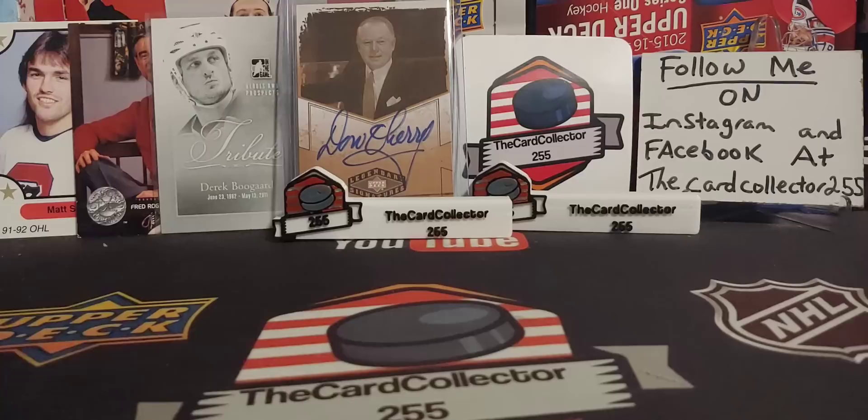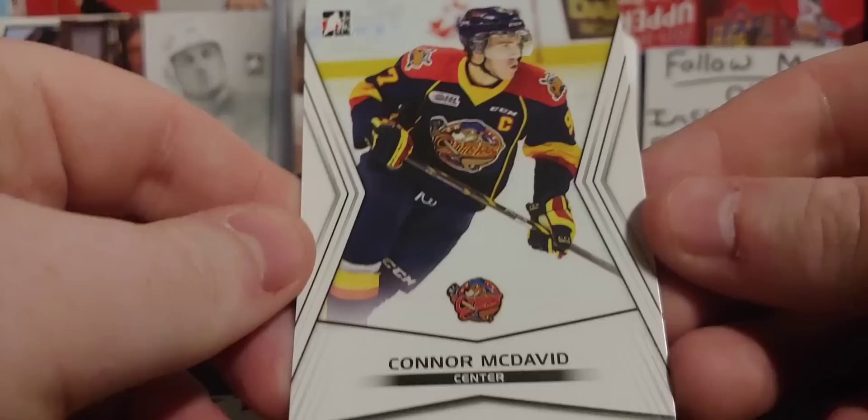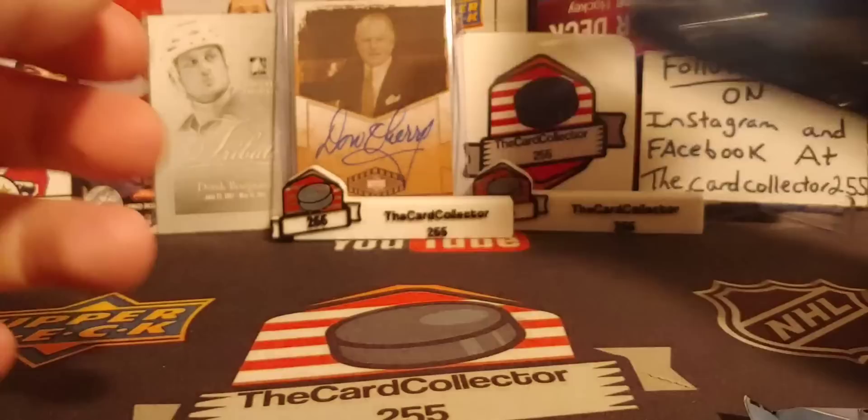Looks like we got a bunch of stuff — of course, we got a McDavid. I guess they just give the McDavid without a sleeve. Next, we got a Parkhurst. This thing is kind of mangled because I opened it, but this stuff is $9.99 and you get a pack of cards with Parkhurst — that's not a bad deal.